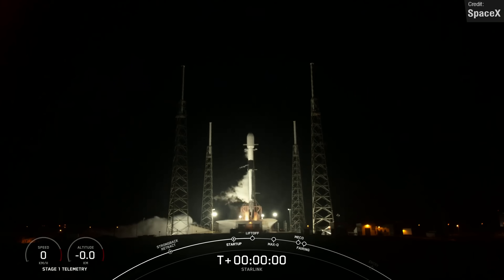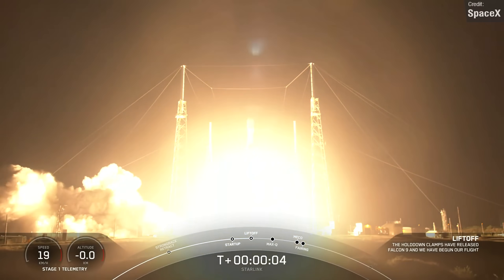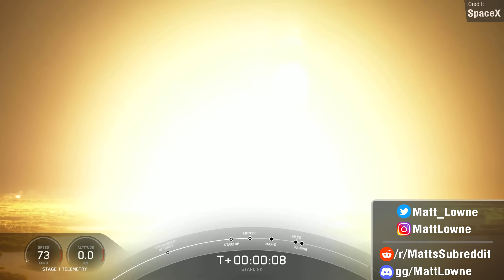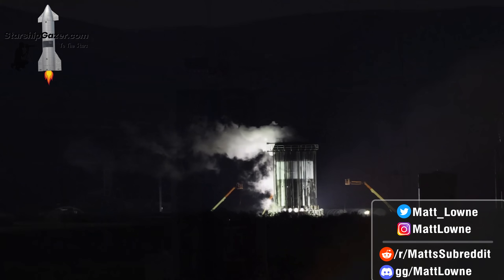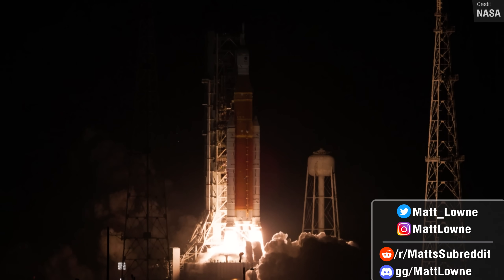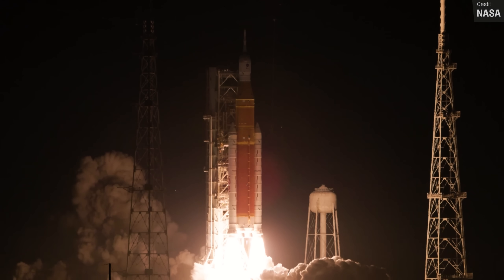Welcome back everyone to the first episode of Space This Week in the year 2023. I hope everyone had a fantastic new year. I have quite a lot of stuff to discuss today, from Starship news, launch news, and a look back on the epicness that was the year of 2022 for spaceflight. So let's not waste any more time and get that intro card rolled.